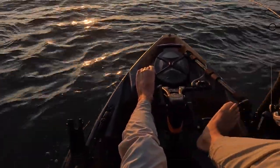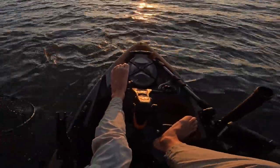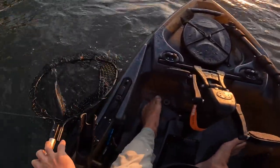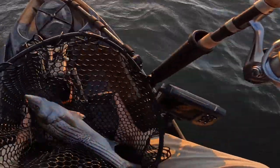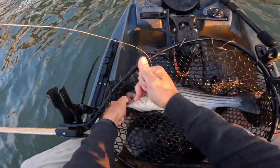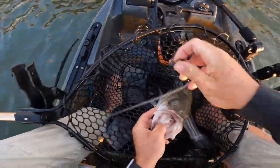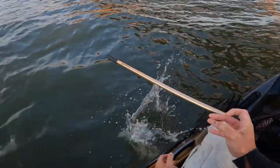They get that second and third wind sometimes and they can be hard. There we go — I was going to say, sometimes they get that second wind and they could be hard to handle. Son of a gun — I think that one just stuck me in my foot. Look at this beautiful striper. There he goes.